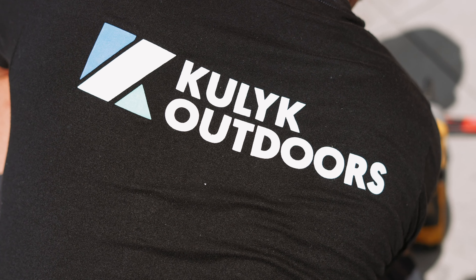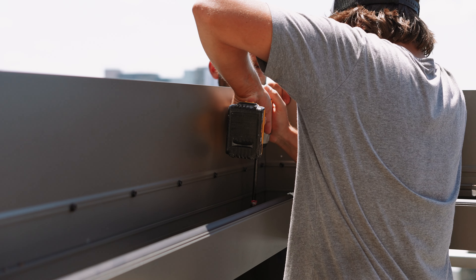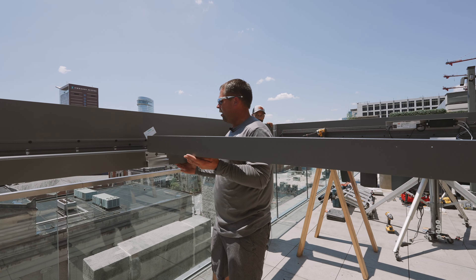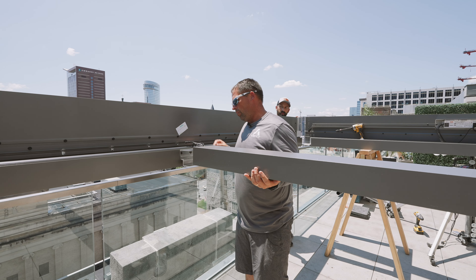Just stay tuned with us and you'll see this project come together. We are installing the accessory beam, which will have recessed lights in it. We're going to attach a fan to it as well. Obviously, this will make the experience outside a little bit better.